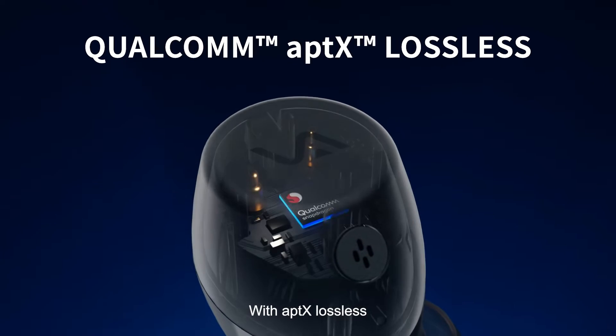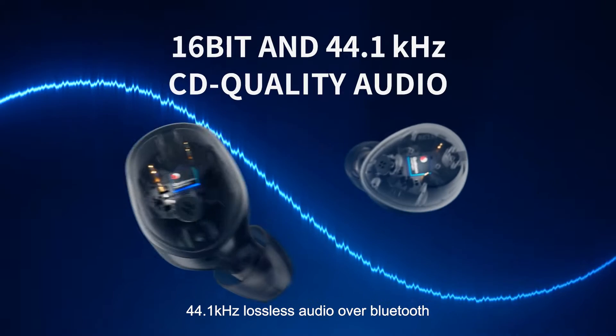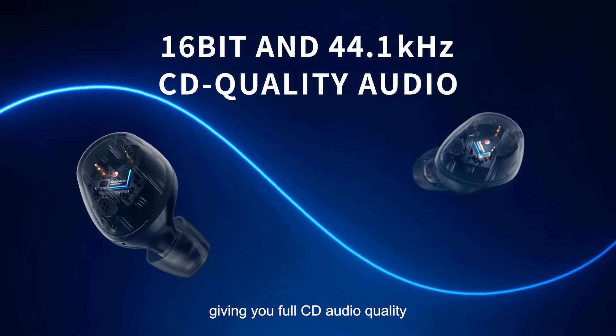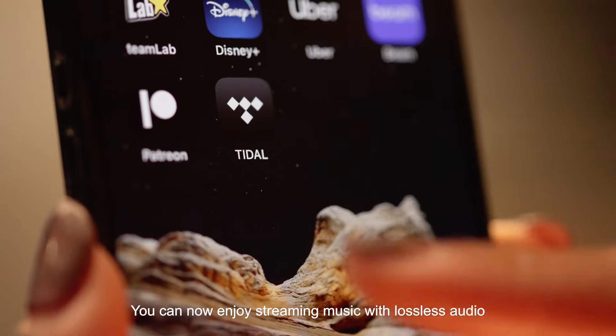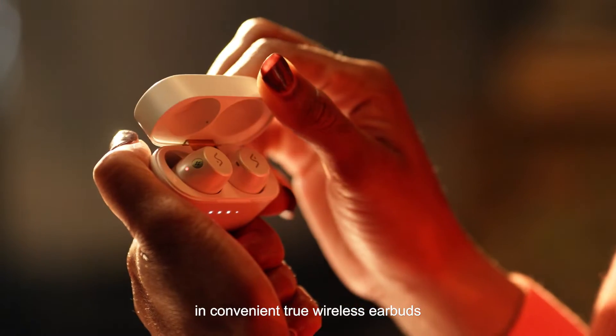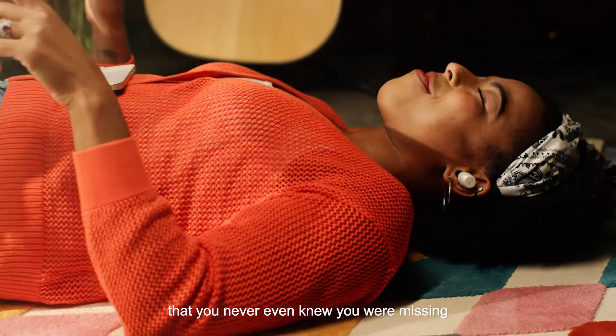With aptX lossless, Crystal 5A provides 16-bit, 44.1 kHz lossless audio over Bluetooth, giving you full CD audio quality. You can now enjoy streaming music with lossless audio and convenient true wireless earbuds. Discover all the details that you never even knew you were missing.